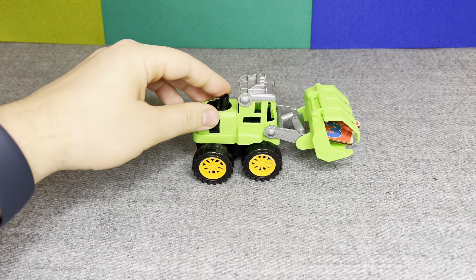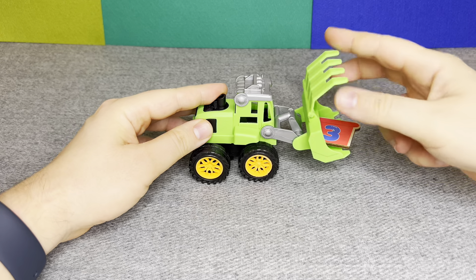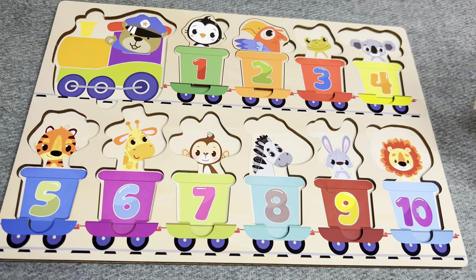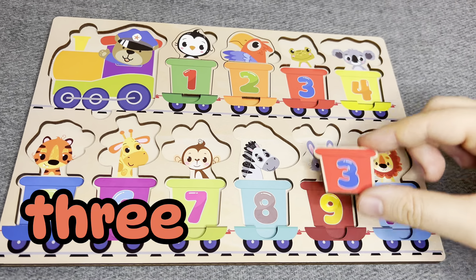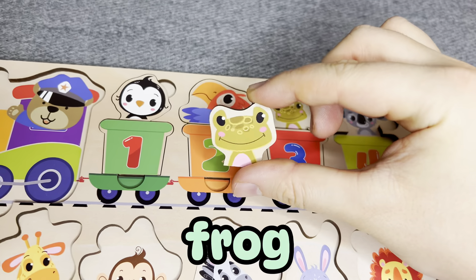Oh, this is excavator. Hmm, I see something. Oh, this is number three. Number three. No. No. Oh, you're right. This is frog.